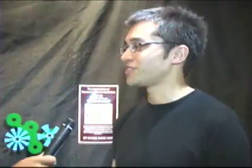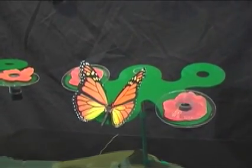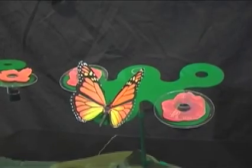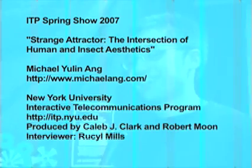My name is Michael Ang and my project is called Strange Attractor. It's about the intersection of human and insect aesthetics — it's an artwork designed both for butterflies and bees as well as humans, as a way of trying to connect them and to see, for example, do butterflies prefer Van Gogh or Warhol? I've been testing these on the rooftop of Postmaster Gallery as part of Natalie German Jenko's ooze project, which is a garden created to bring butterflies into the urban setting and provide habitat for them. MichaelAng.com — the last name is A-N-G.